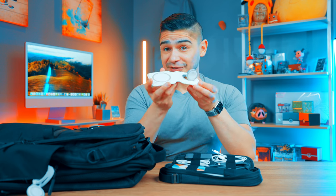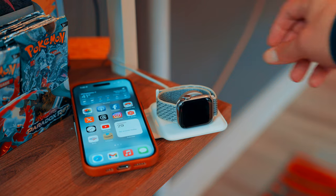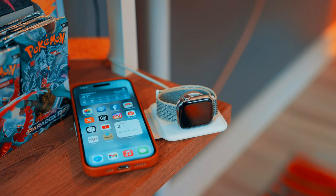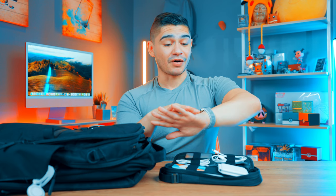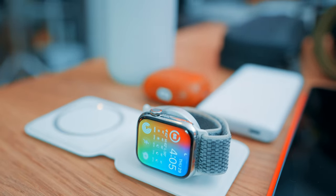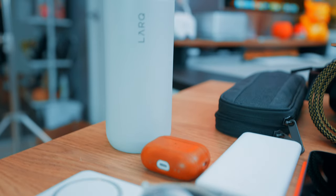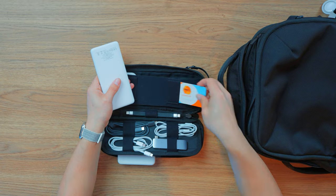I have a dual charger — great for hotel rooms to charge your iPhone and Apple Watch simultaneously. I've been rocking the Apple Watch Series 6 for a while. I'd love to get the Apple Watch Ultra, but it's just so big — even my 41mm feels like a lot on my wrist given my size. So that's why I haven't upgraded to the Ultra. The dual charger is now discontinued but has been super handy. It's been absolutely great for charging on the go.